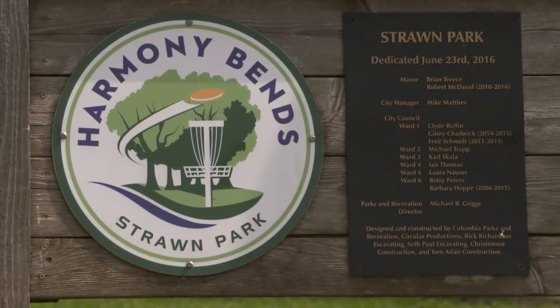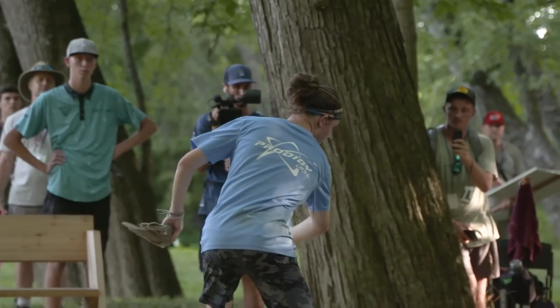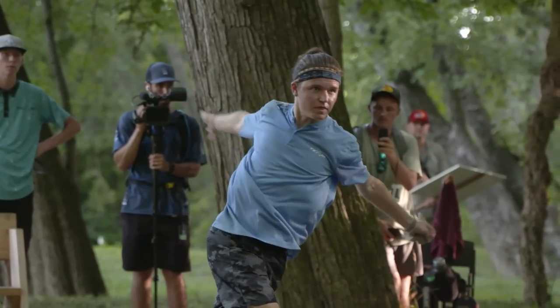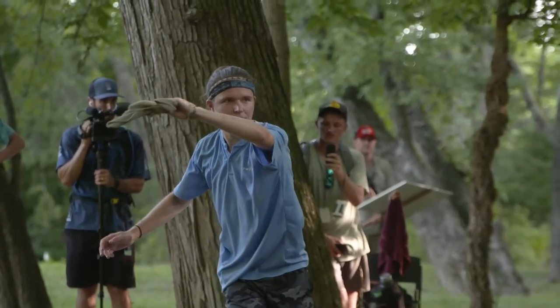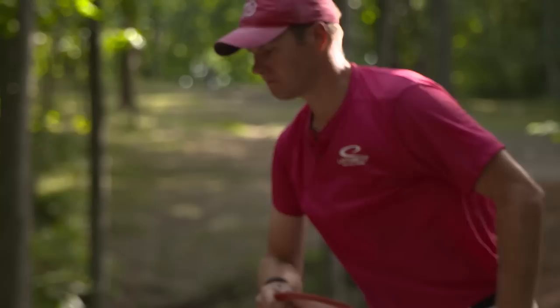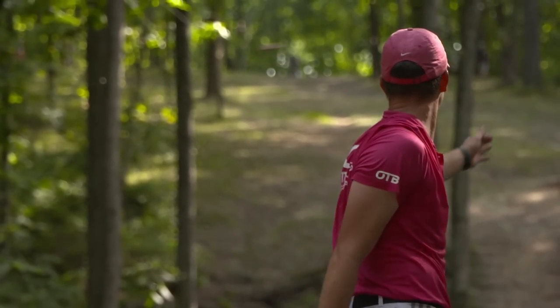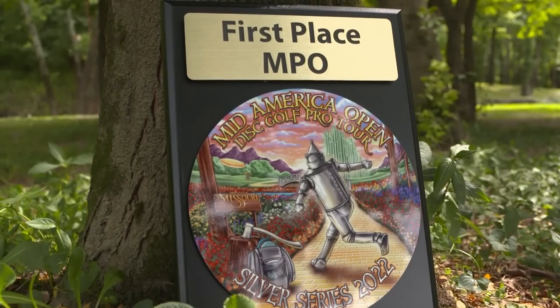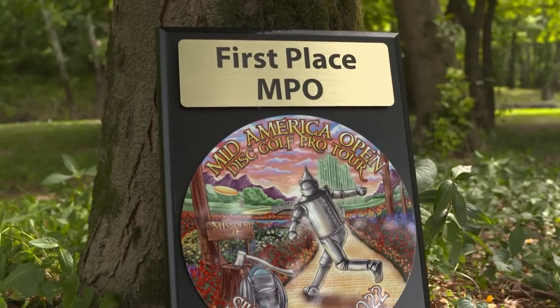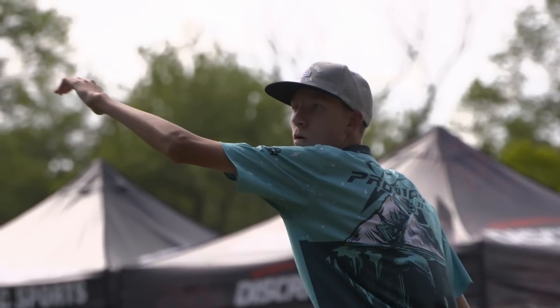Welcome back to beautiful Columbia, Missouri and Harmony Bends for the final round of the Mid-America Open presented by Discraft. I am Ian Anderson, sitting next to me is your pro tour champion Nathan Queen. Alden Harris has earned himself a one-stroke lead over his Prodigy teammate Gannon Burr, Anthony Borella, and Chris Clemens charging from the chase card.